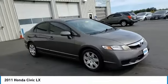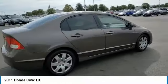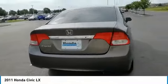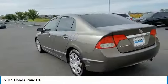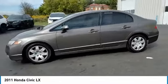Front disc, rear drum brakes, front performance tires, rear performance tires, FWD, wheel covers, speed control, steel wheels, rear window defroster, security system.